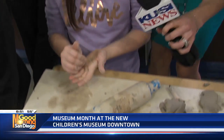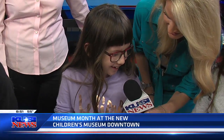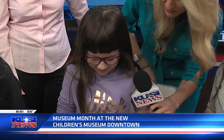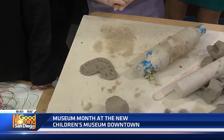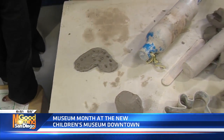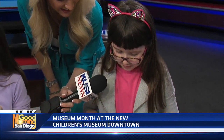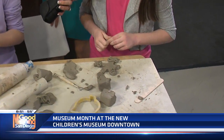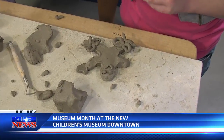Ella is making a clay heart for her dad and already made one for her mom. Emma is making a sculpture of her dad holding a heart. Both are creating Valentine's gifts to take home — precious handmade art from the clay studio.